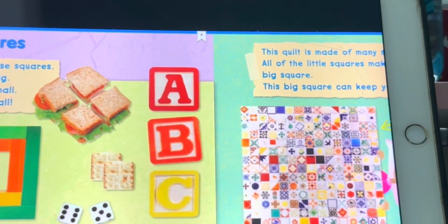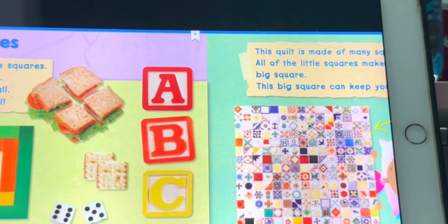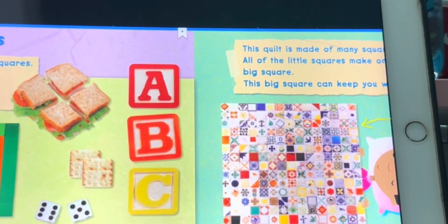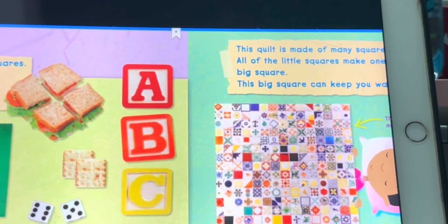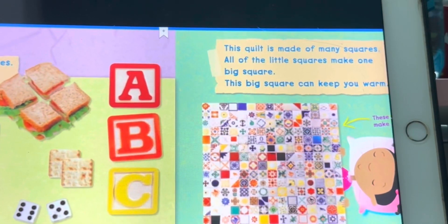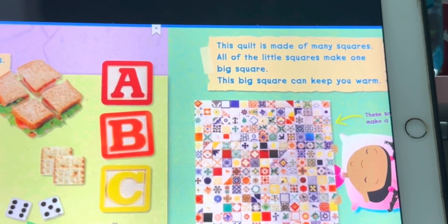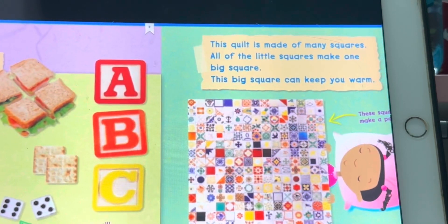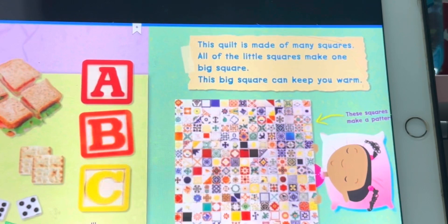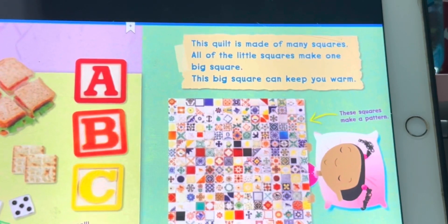These squares grow. This quilt is made of many squares. All of the little squares make one big square. This big square can keep you warm.